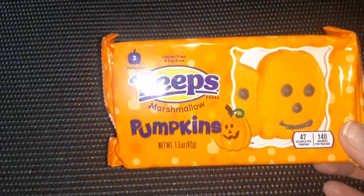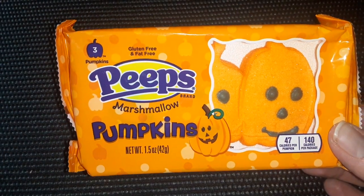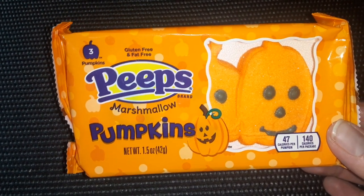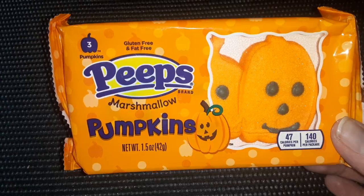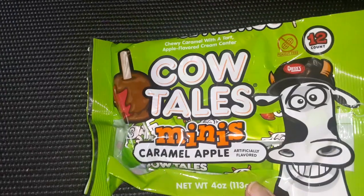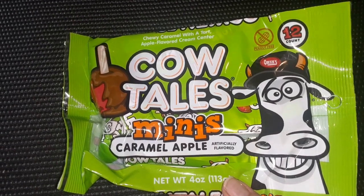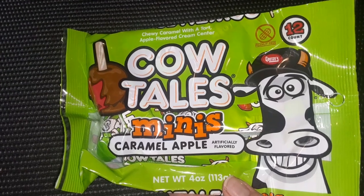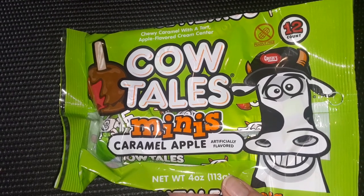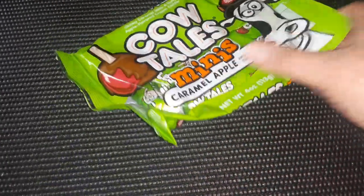A few things for fall. Peeps pumpkins — I love Peeps, and I love that they're coming out with stuff for Halloween. I really thought they'd be fun to make s'mores with. Cow Tales always remind me of my grandma — she used to always buy Cow Tales for my daughter Lola. These are the Cow Tales Minis in the Caramel Apple flavor. They are really good — another fall product.